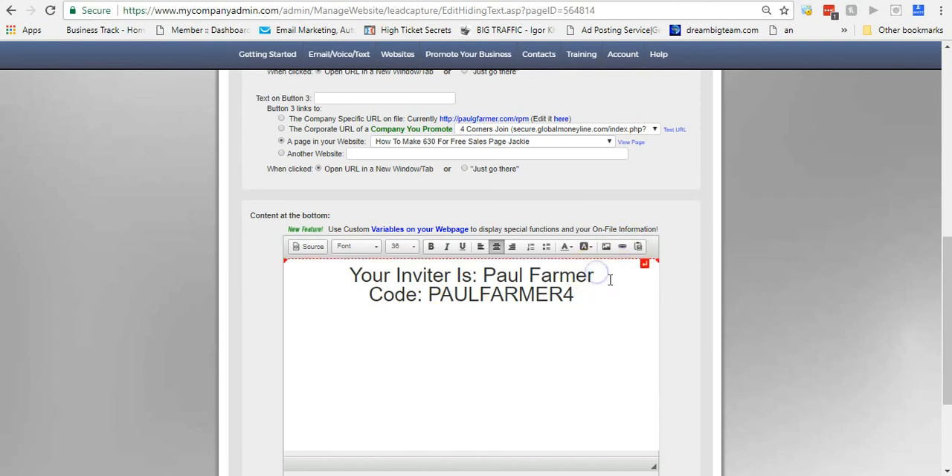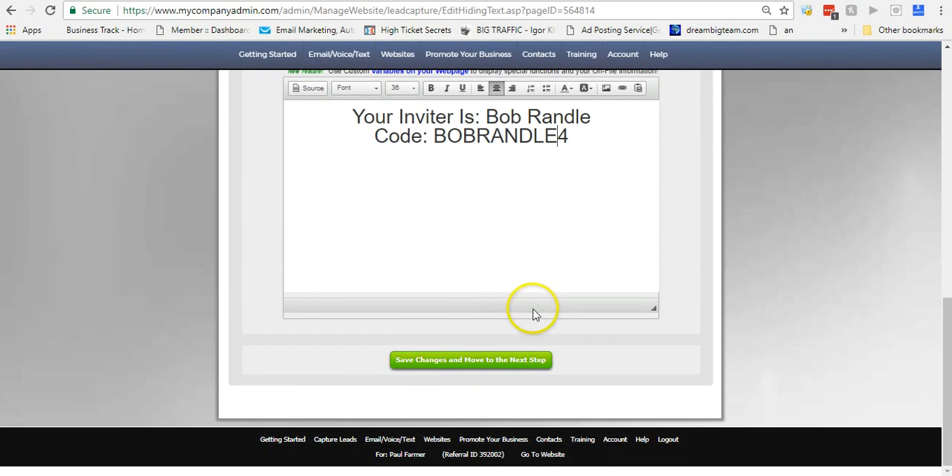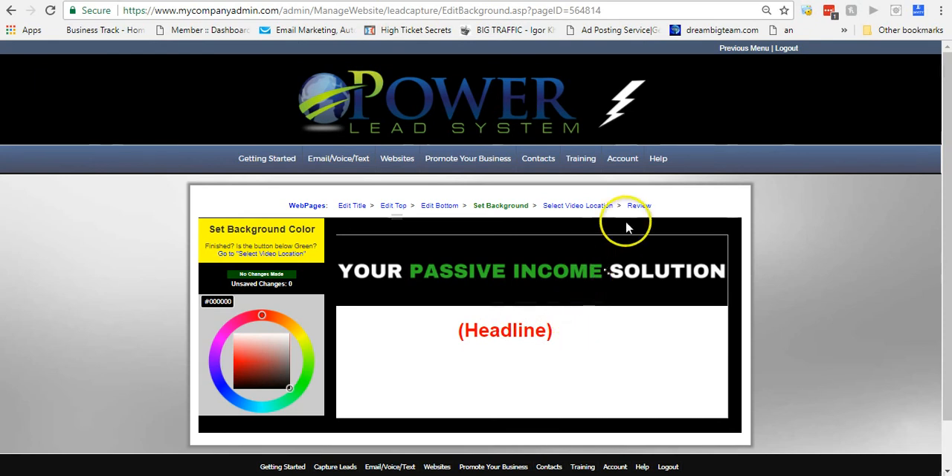The other thing I can do is change the name — let's call this 'Bob Randall' — and then change the code to 'Bob Randall' in all caps. This is just an example. So I literally just created a new page in seconds — it didn't even take a minute.